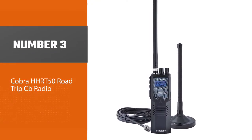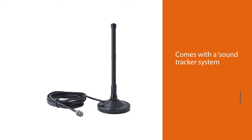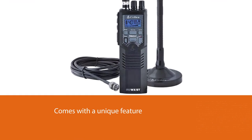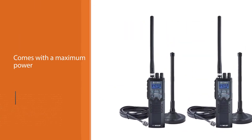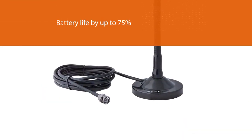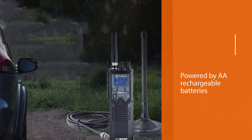Number three: Cobra HHRT 50 Road Trip CB radio. The Cobra HHRT 50 comes with a Sound Tracker system that can cut off 90% of the noise, allowing clear transmission of frequencies. It also comes with a unique dual watch feature that will help you monitor two channels simultaneously. This handheld CB radio has a maximum power output of four watts, but there are two power output options — high power and low power — and you can easily switch between the two to increase battery life by up to 75%. The Cobra HHRT 50 is powered by AA rechargeable batteries.